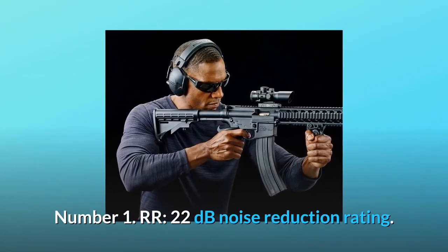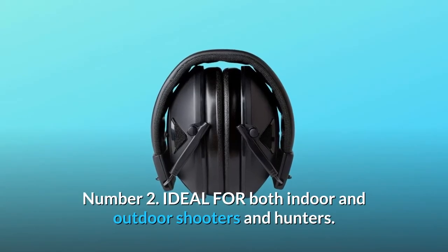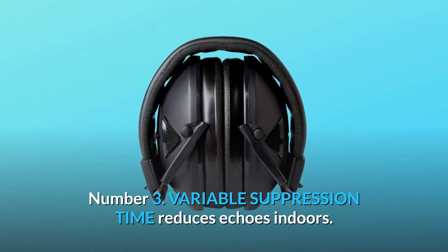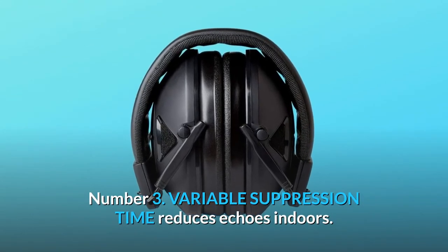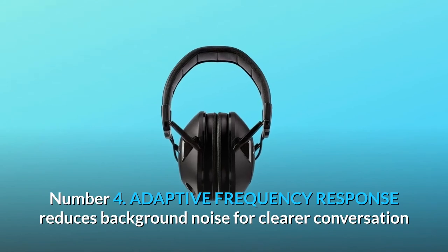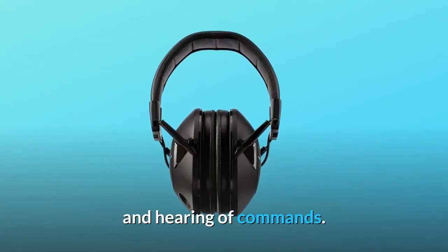Number 1: 22 dB Noise Reduction Rating. Number 2: Ideal for both indoor and outdoor shooters and hunters. Number 3: Variable suppression time reduces echoes indoors. Number 4: Adaptive frequency response reduces background noise for clearer conversation and hearing of commands.